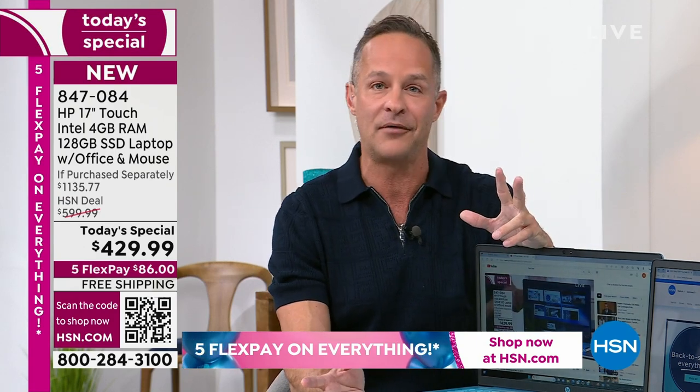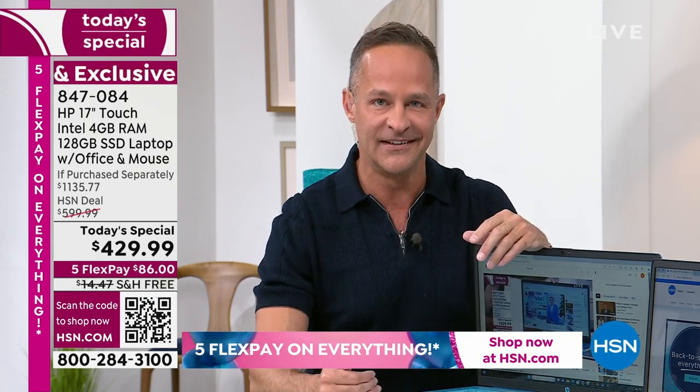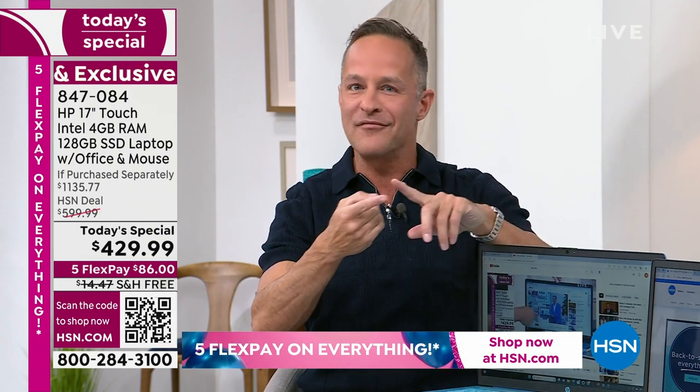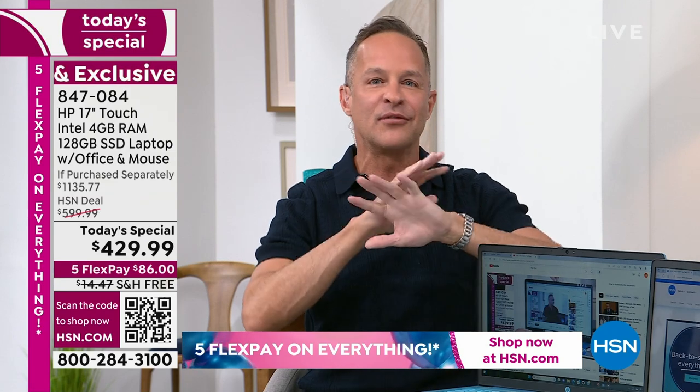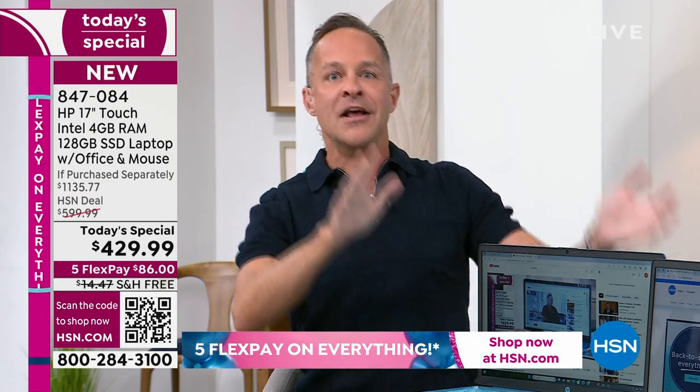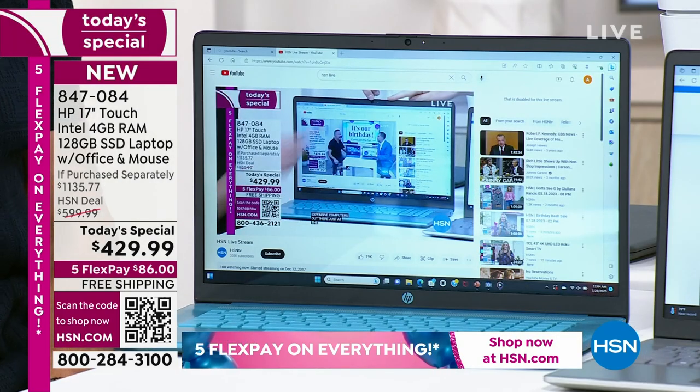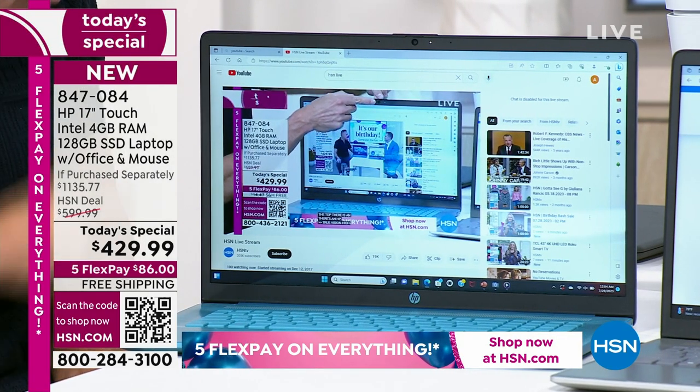Since security has come up already, this is Windows 11 in S mode — the upgraded Windows 11. So it means you don't have to worry about viruses or spyware on your computer. But let's go back to the beginning — the 17-inch screen. I want to spend a couple of minutes really looking at this screen.